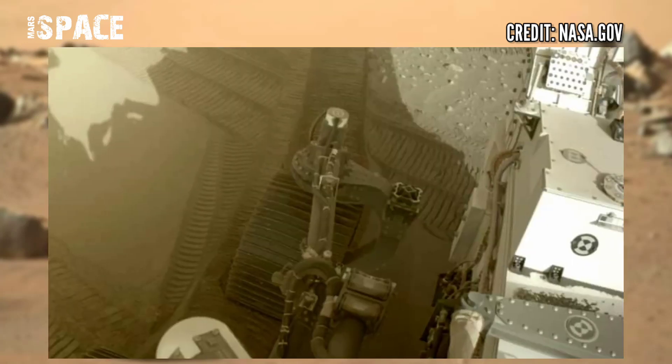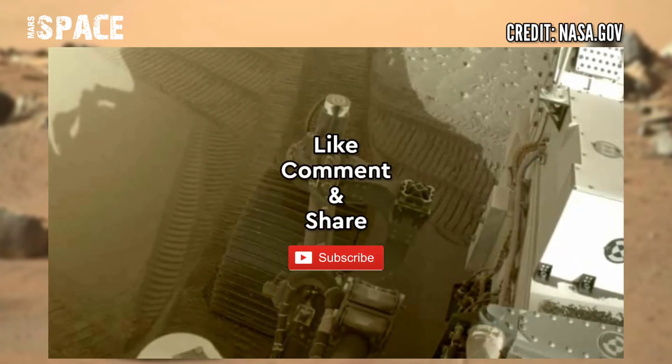Like the video, share the video with your best friends, stay connected with Mars's best. Thanks for watching.